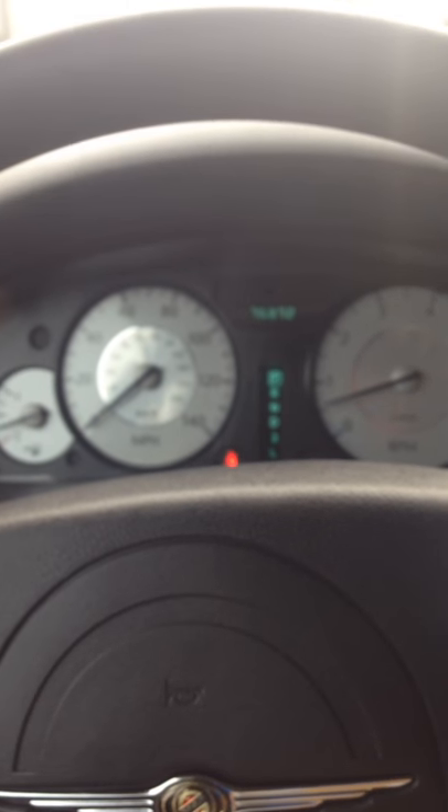Felicia, this is part two for you. I just want to demonstrate that the windows in the car are fully functional. They go up and down. All the power windows work.